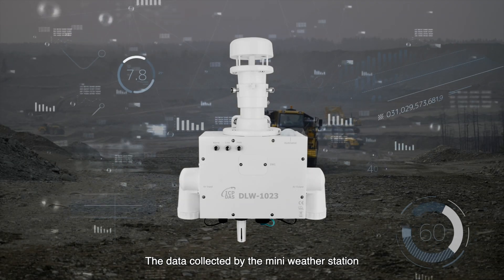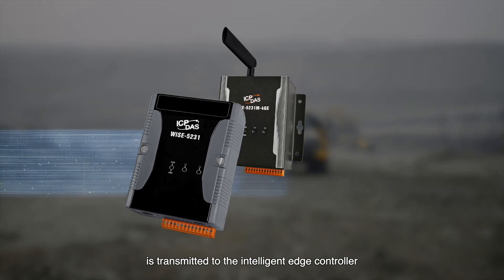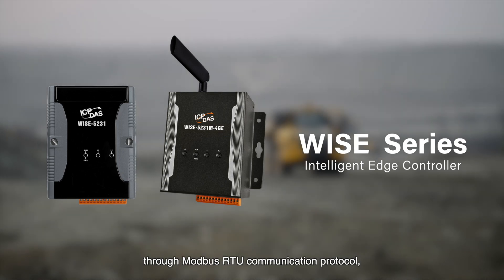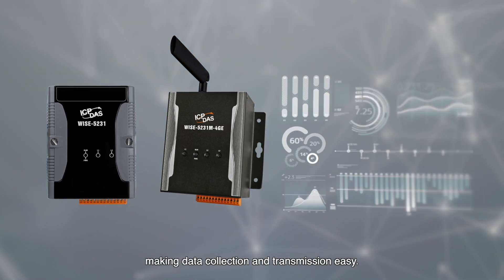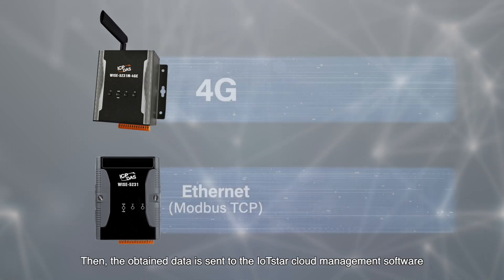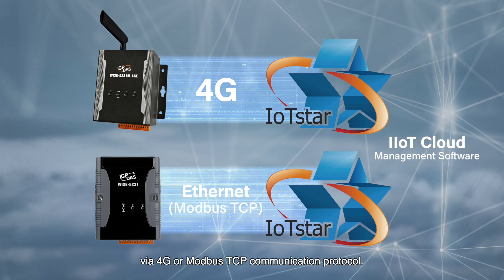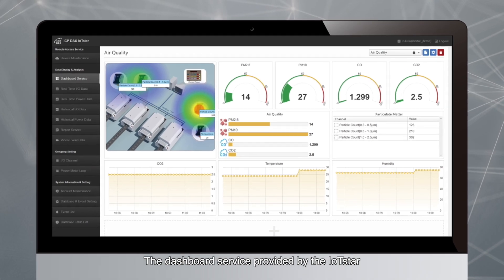The data collected by the mini weather station is transmitted to the intelligent edge controller Y series through Modbus RTU communication protocol, making data collection and transmission easy. The obtained data is then sent to the IoT Star cloud management software via 4G or Modbus TCP communication protocol.